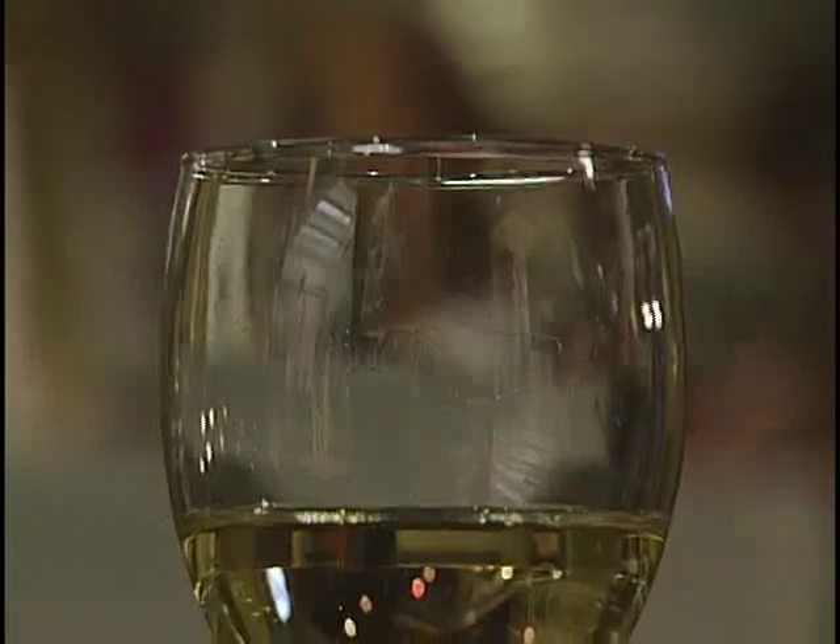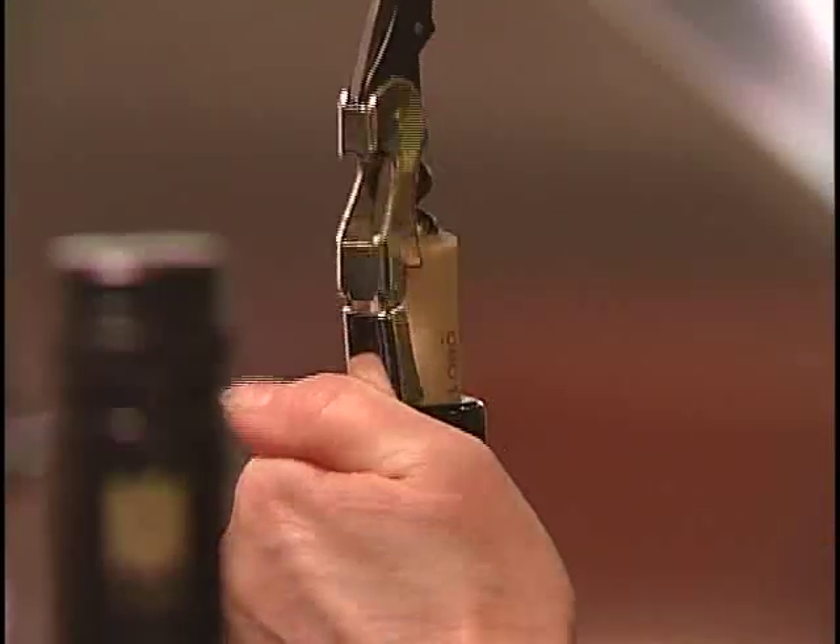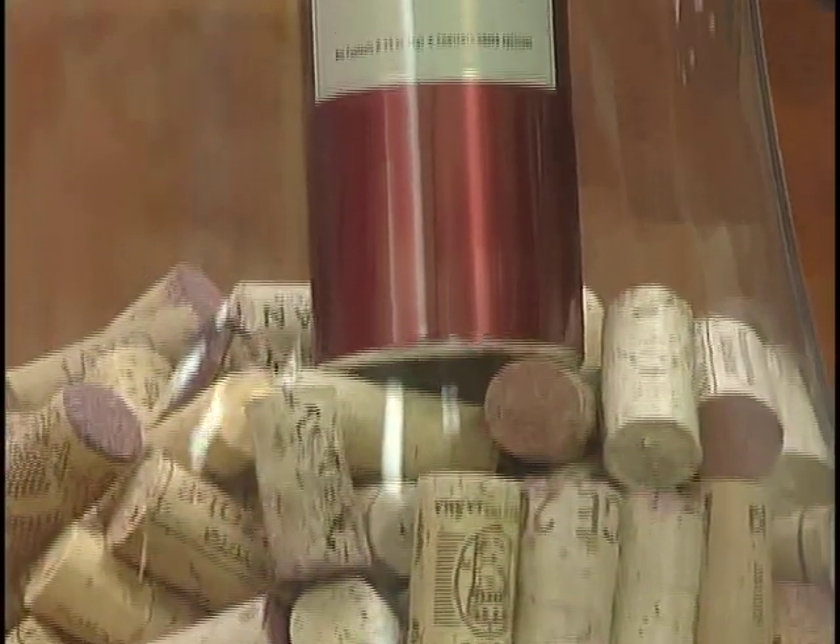Vineyard Fresh is a wine preservation product that can add weeks onto the life of a bottle of wine. The product was created by David Hall and Craig Roper, who both have a background in the aerosol industry. They knew the technique used to preserve food such as potato chips — which gets a blast of nitrogen gas before the bag is sealed — could also be used to preserve wine. What started off as an idea written on a napkin has now turned into one of the most reliable wine preservation products on the market.